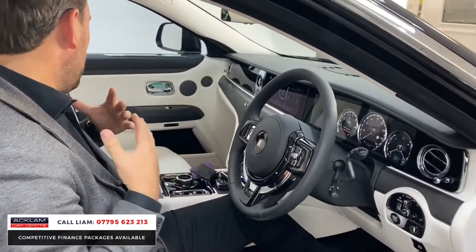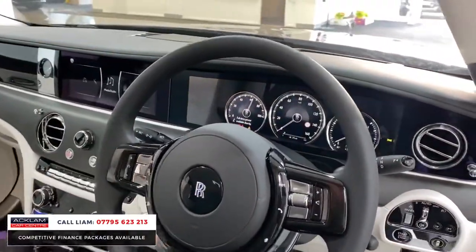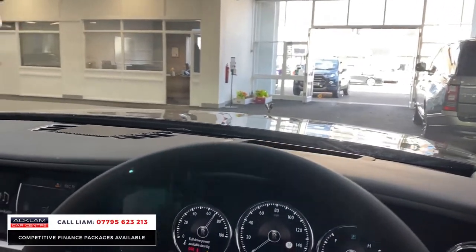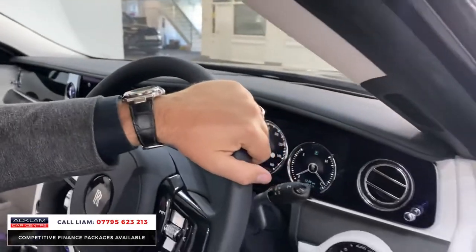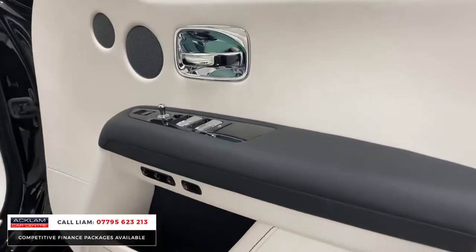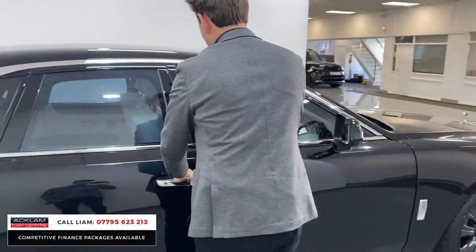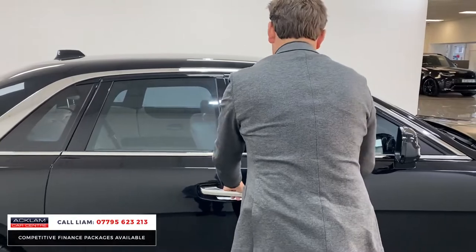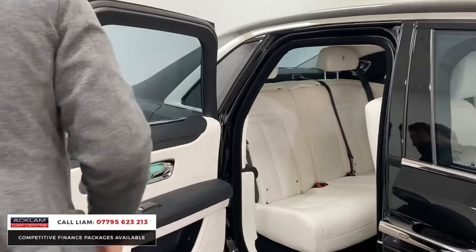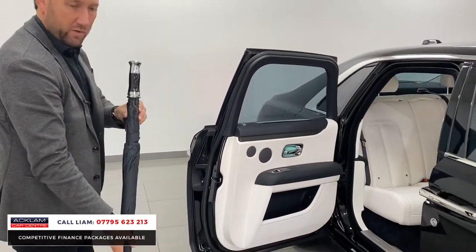Adaptive cruise control, luxury features like heads-up display — all come as standard. The car is brand new, ready to go on a 71 plate. Just look at the interior in the back — just pure class.